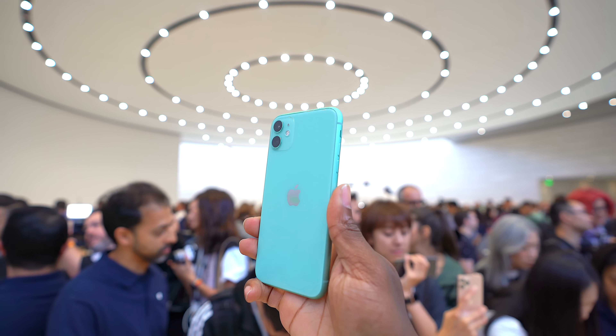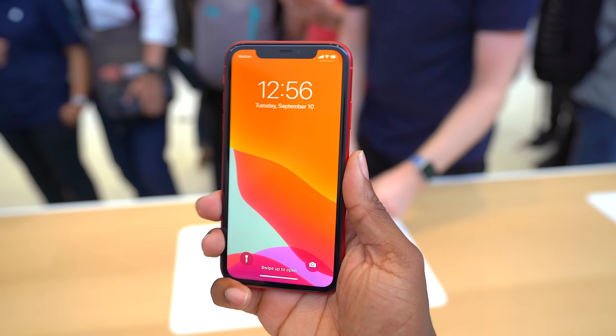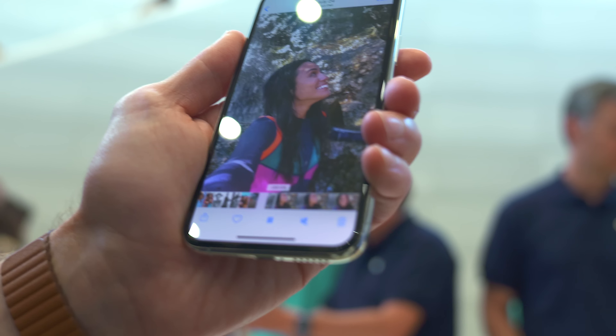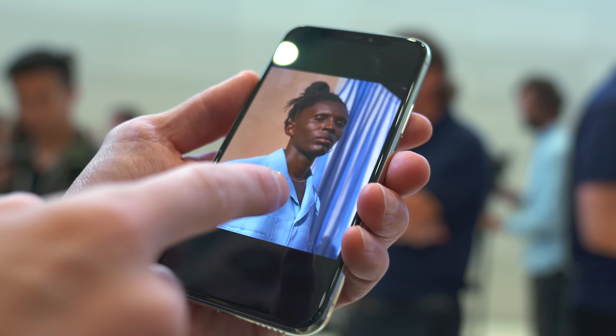I personally feel like the 11 is going to sell like hotcakes, especially since it doesn't feel like a side product, but I wanna know what you guys think. Are those bezels something that will keep you away from the iPhone 11, or do you just have to have the latest and greatest with the Pro models? Let me know with a comment down below. Pre-orders are going to be starting Friday the 13th, and people will officially be able to get their hands on it on the 20th.